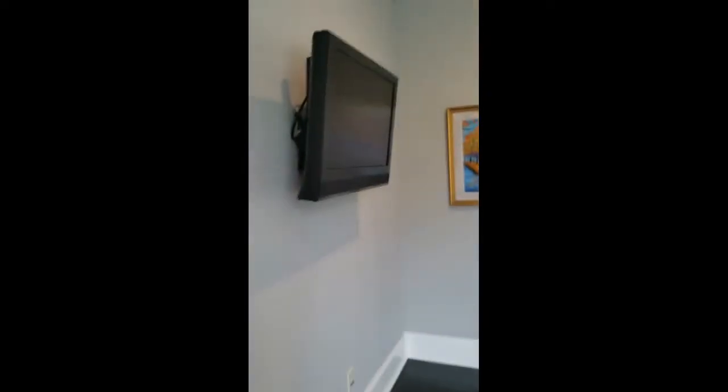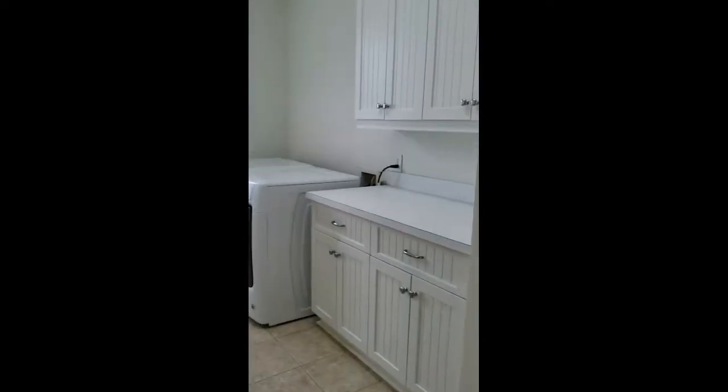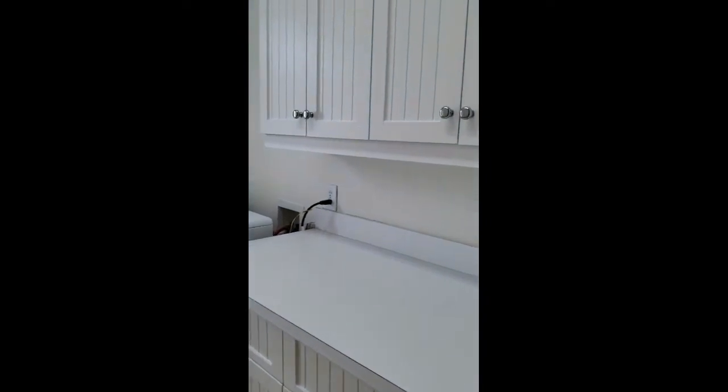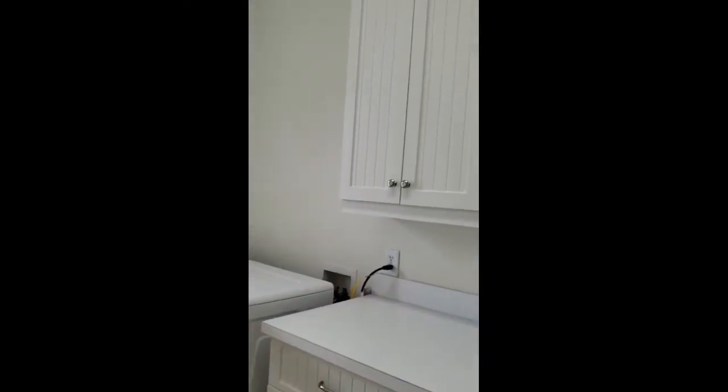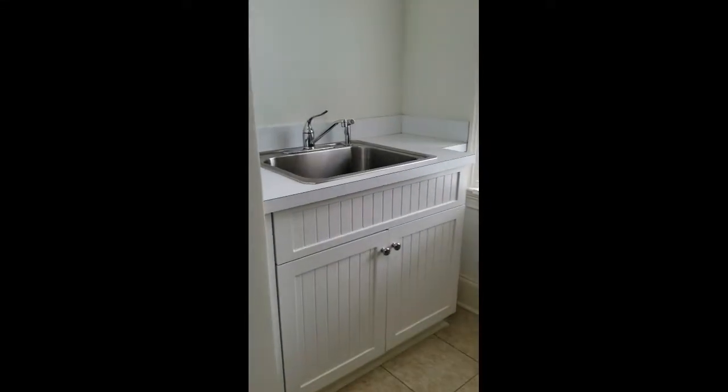This is another bedroom upstairs — bedroom number four. Closet. Not very big, but big enough. TV. Here's your laundry — huge. Closet with storage. Cabinets everywhere and a sink. That's nice for soaking stuff.